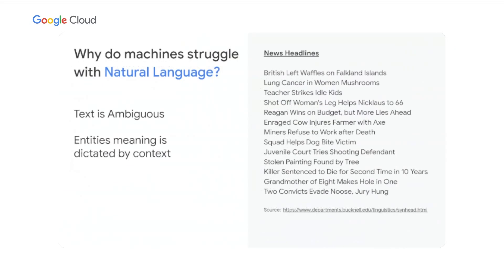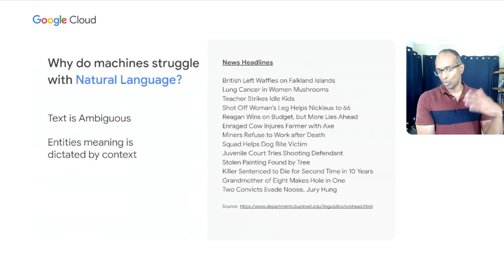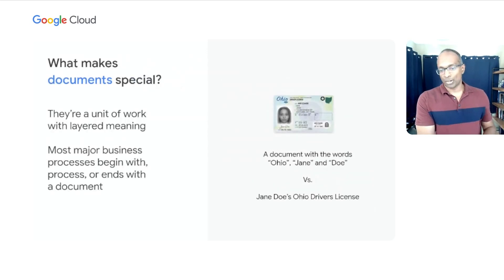At the lowest level of Document AI is natural language processing. Even at this first building block, natural language processing is a very difficult problem for computers because text is ambiguous. A phrase like 'the British left waffles on Falkland Islands' can be interpreted many different ways. The context of words like 'waffles' has a lot of impact on the meaning of the entire sentence, and we're investing significantly in artificial intelligence technology to solve this. Documents take the NLP and AI problem to the next level — they're a very special piece of content layered with multiple levels of meaning. It's one thing to say a document had the words 'Jane Doe in Ohio' in it; it's a very different thing to identify this as Jane Doe's Ohio driver's license, issued on one date and expiring on another. That latter assertion is much more valuable in a business setting.